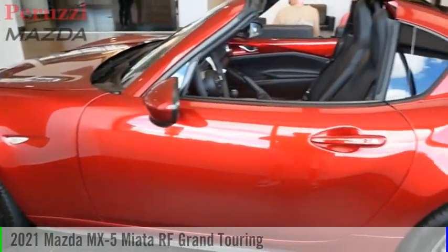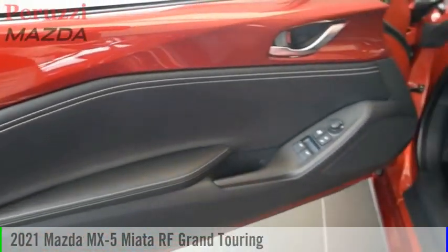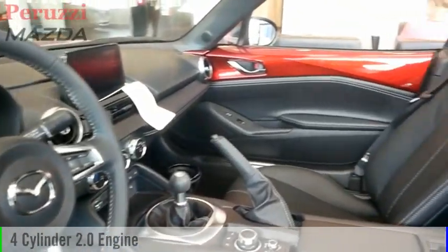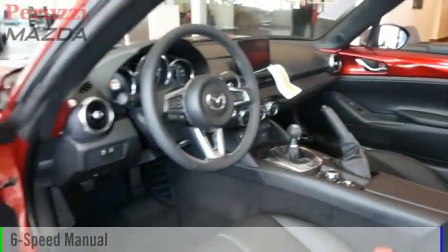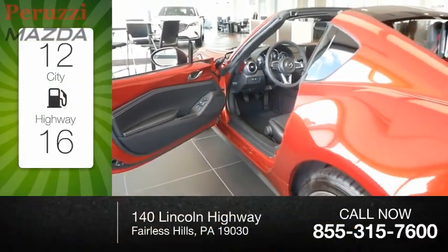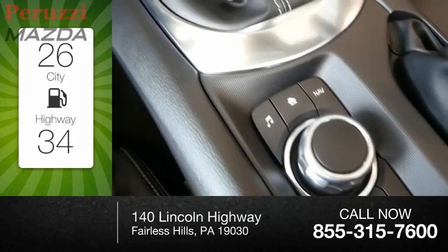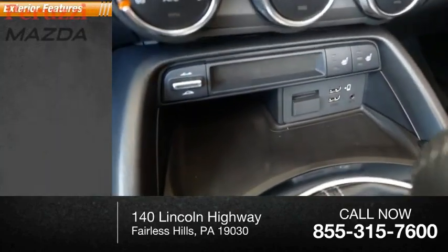Make a great choice today with the 2021 MX-5 Miata. This vehicle is powered by a rear-wheel drive four-cylinder 2.0-liter engine and comes with a six-speed manual transmission. Great fuel efficiency saves you money by requiring fewer trips to the gas station. This vehicle has less than 100 miles.